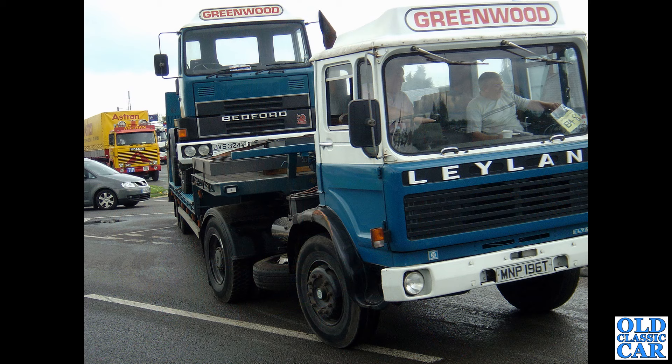Next up we have a Lynx from 1979, currently on SORN, and here it has an old Bedford on the back.